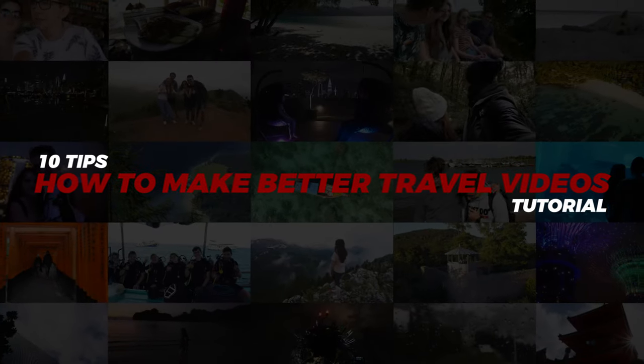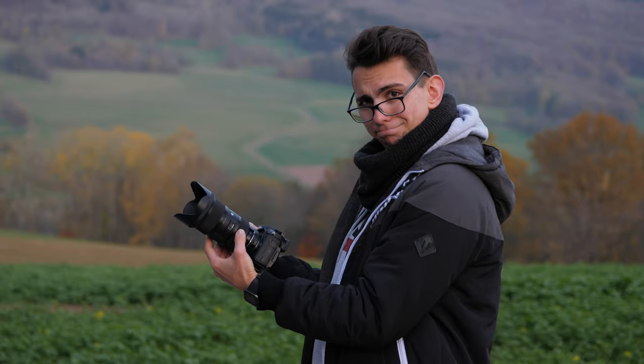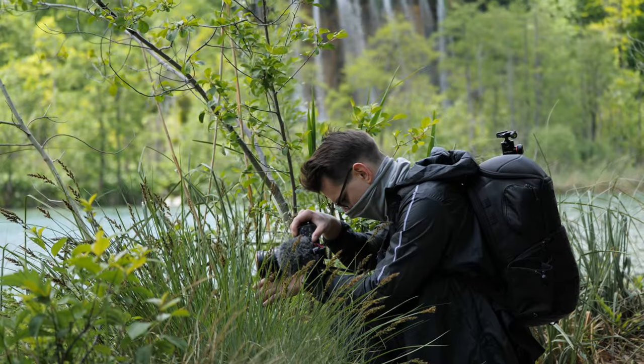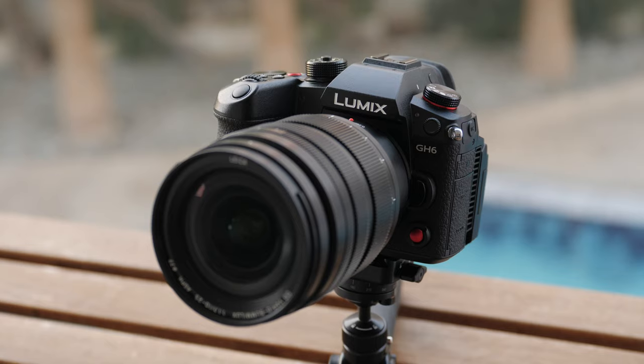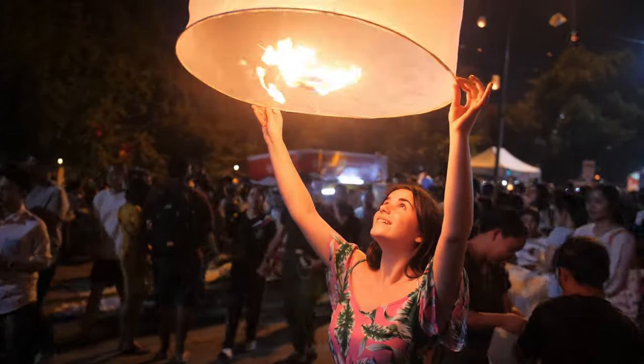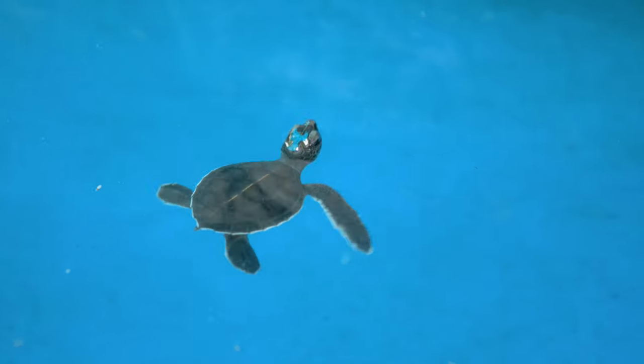Hey creators, Valentin here. In today's video I'll give you 10 tips on how to make better travel videos. It doesn't matter whether you're a beginner or a professional, this guide is for everyone. It also doesn't matter what type of camera you're using — all these tips apply to smartphone photographers and videographers too. I've started traveling the world with my wife in 2016 and so far we've been to Thailand, the Philippines, Singapore, Malaysia, Japan and many more countries. During this time I've created many different travel videos and now is the time to share some of my most impactful tips with you.